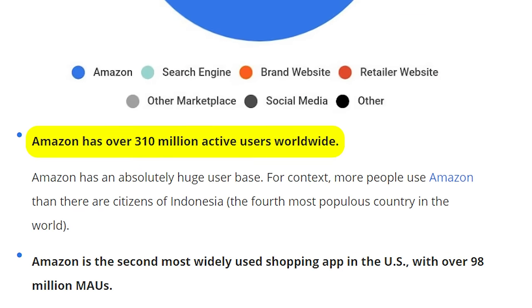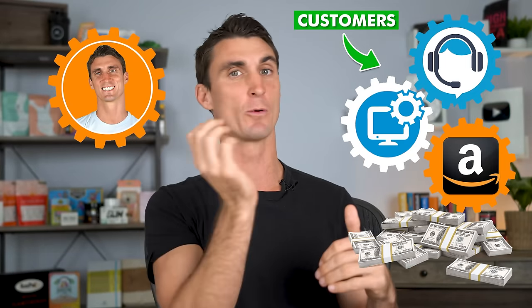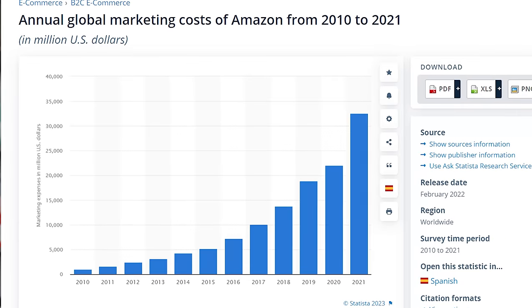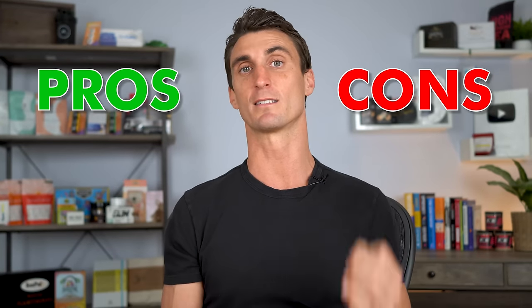This is why I call it passive income — Amazon already has 300 million Prime customers on their website, and they handle the shipping for you. Once you have a winning product making sales, you can remove yourself from the business and keep making money. Amazon has spent over $100 billion on marketing to earn customer trust, and they allow you to sell products on their platform.